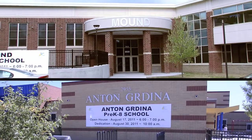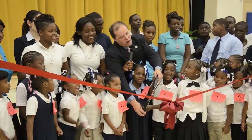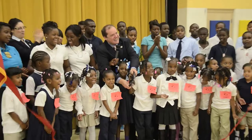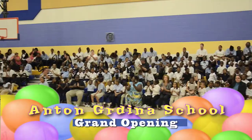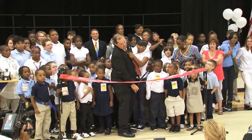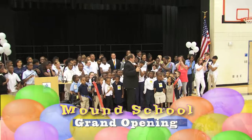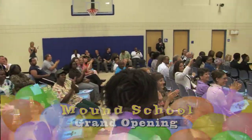But a new school year finds students at those schools in brand new buildings. Gradina students had been in their new classrooms six days when the ribbon was cut there. The new 72,000 square foot Gradina is part of the rebirth of the surrounding Garden Valley neighborhood, where new CMHA housing is already up. A day after Gradina became official, the Mound School community celebrated the opening of its new building in the Broadway Slavic Village area.